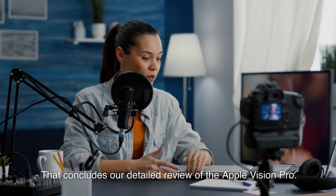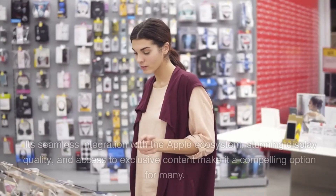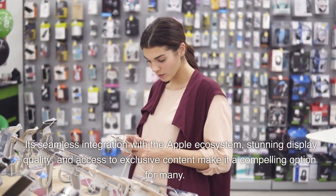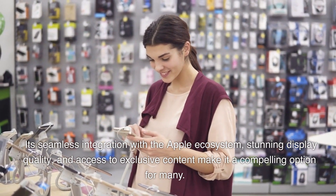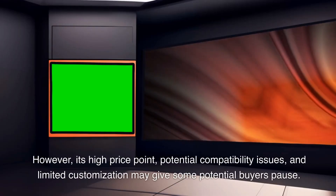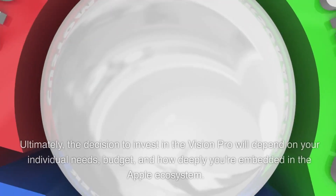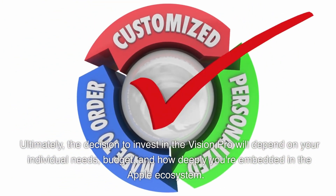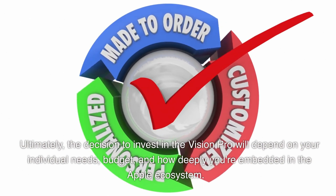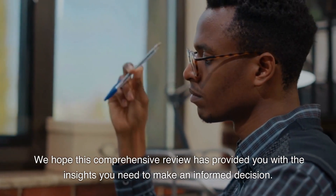That concludes our detailed review of the Apple Vision Pro. It's a powerful, high-quality device that offers a host of impressive features. Its seamless integration with the Apple ecosystem, stunning display quality, and access to exclusive content make it a compelling option for many. However, its high price point, potential compatibility issues, and limited customization may give some potential buyers pause. Ultimately, the decision to invest in the Vision Pro will depend on your individual needs, budget, and how deeply you're embedded in the Apple ecosystem. We hope this comprehensive review has provided you with the insights you need to make an informed decision.